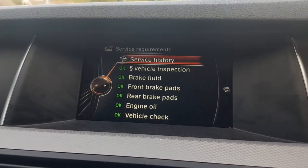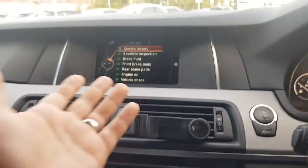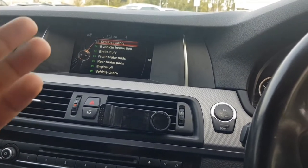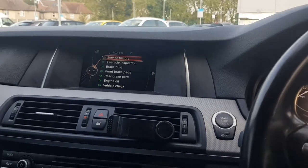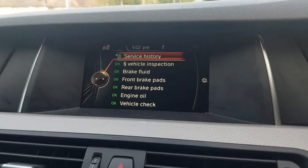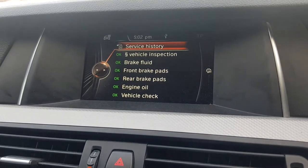So this is how you check if the service history has been done on your BMW. Some cars don't have this feature — some have the Pro Nav, the bigger one. This is the BMW 5 Series F10, 2014 model. If you don't have the service history at the top, that means it's never been serviced at the dealers; it may have been serviced at a normal local garage.